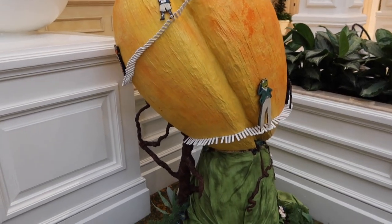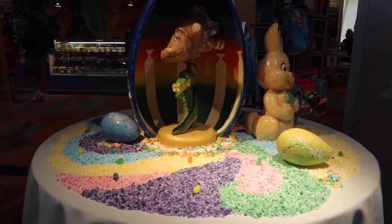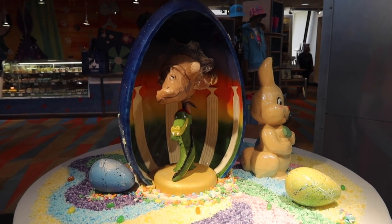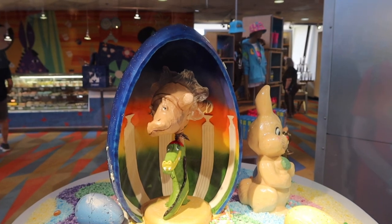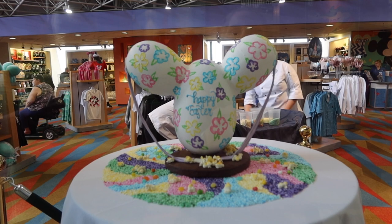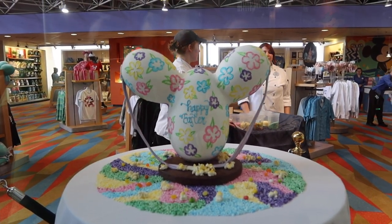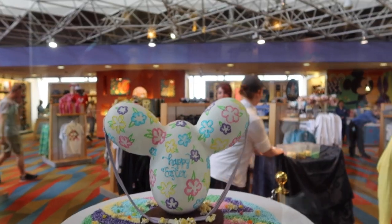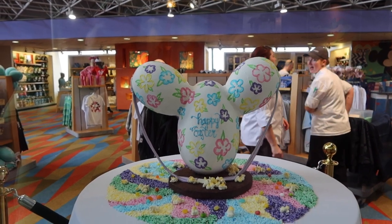Now we've made it over to the Contemporary, so we're gonna check out the eggs here. The first egg I'm not quite sure about... Fantasia — okay, it's a hippo! Thank you, I was trying to figure out what it was. Here we go, this one is a popcorn bucket egg with Mickey — it is adorable, and that's the lady that made it with the hat on.